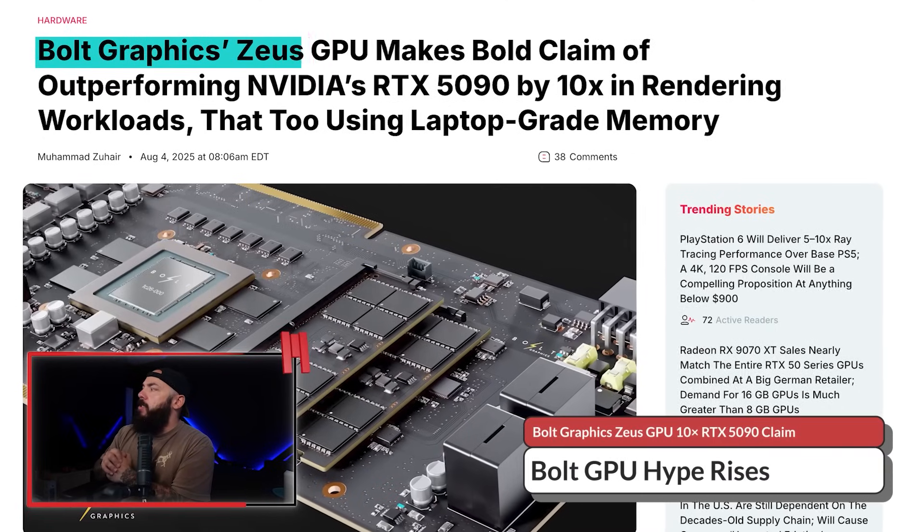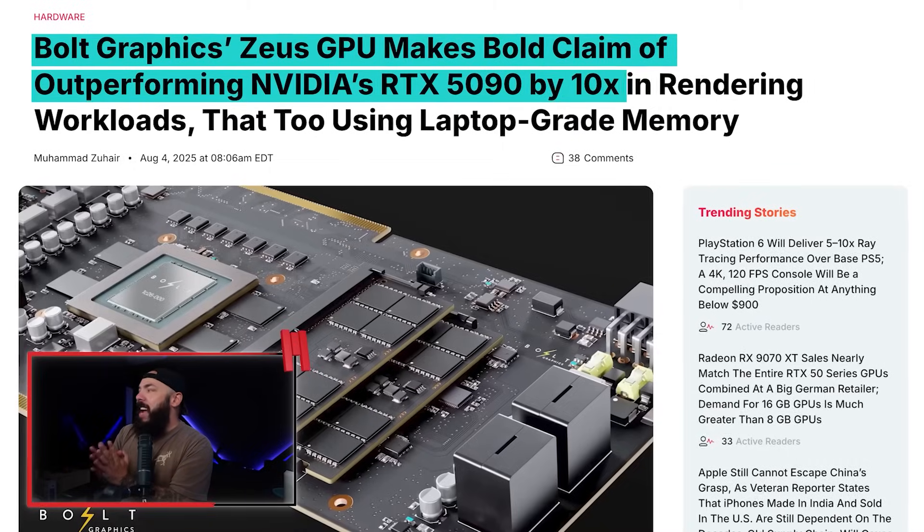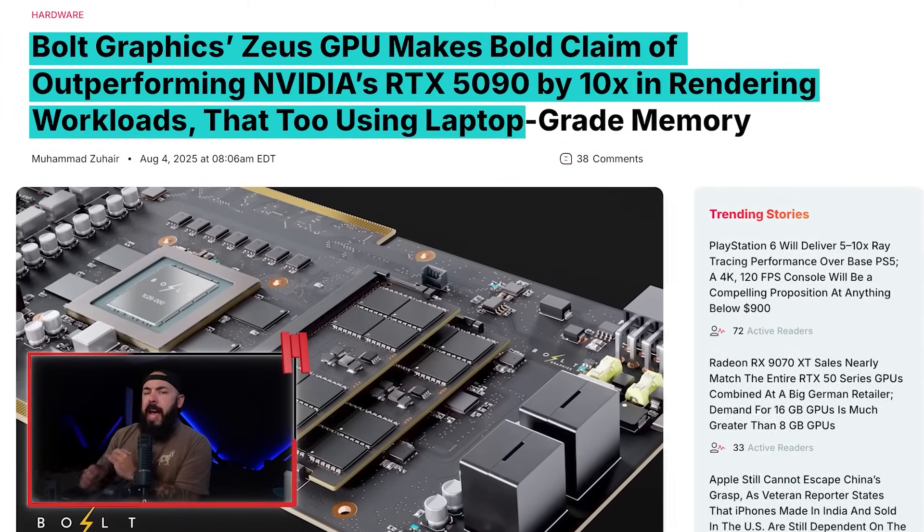A startup says its new Zeus GPU is 10 times faster than the RTX 5090 and sips power like it's running on a battery. There's been a lot of chatter about the Bolt Graphics card — they just released an update. Bolt Graphics' Zeus GPU makes a bold claim of outperforming NVIDIA's RTX 5090 by 10 times in rendering workloads, while using laptop-grade memory. So many questions here. Let's dig into this and see what's going on.